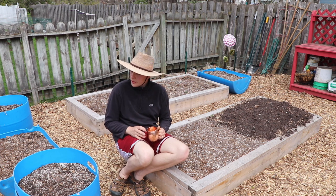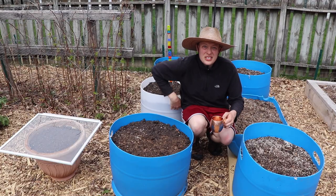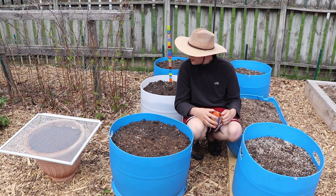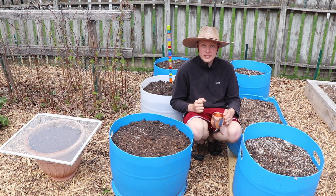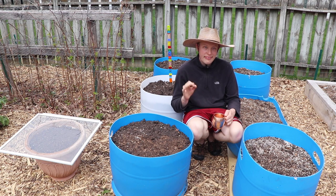Mint is in one of my barrels — I kind of went barrel crazy this year. This one has the rampaging mint from last year that I dug up and put in here. You can't kill mint; it can go crazy and fill the whole barrel up. That's just fine.